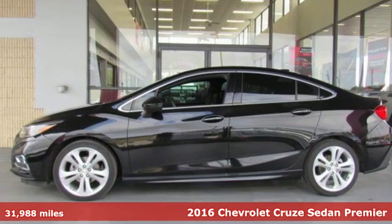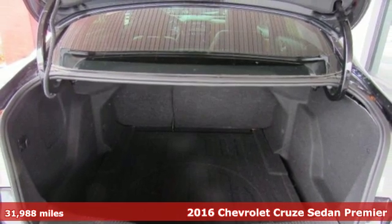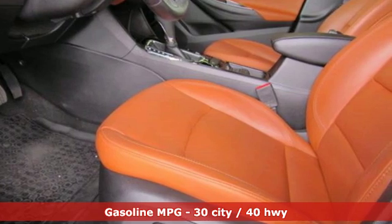It's a 2016 Chevrolet Cruze. This bold Cruze has the confidence to get you as far as your imagination can take you. It boasts an impressive list of features, like these.